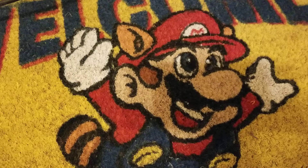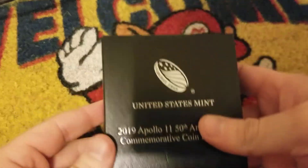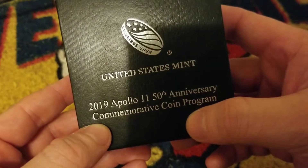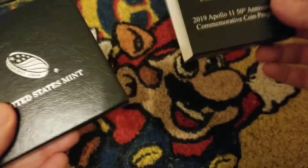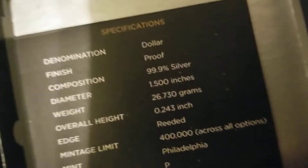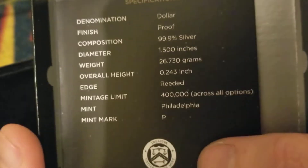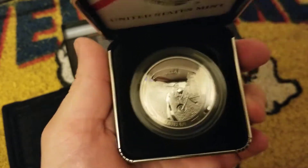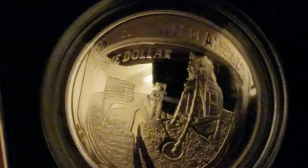God bless America — we break into the US Mint box. This is it: 2019, back when things were still cool. Let's get into her. Oh — if you cared to know, because we haven't brought these out in a long time — there we go.